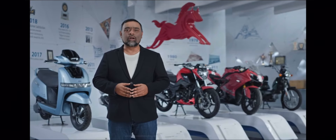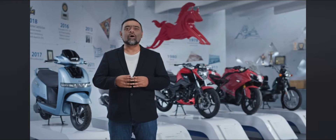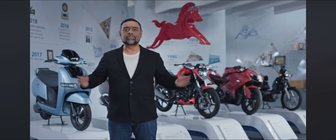It's with great pride and honor that on behalf of the entire team at TVS Motors, I present to you the all new TVS Jupiter 110.